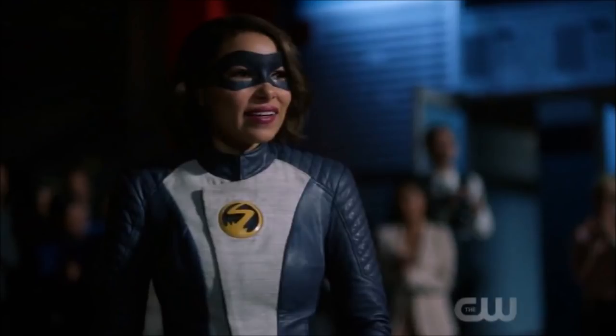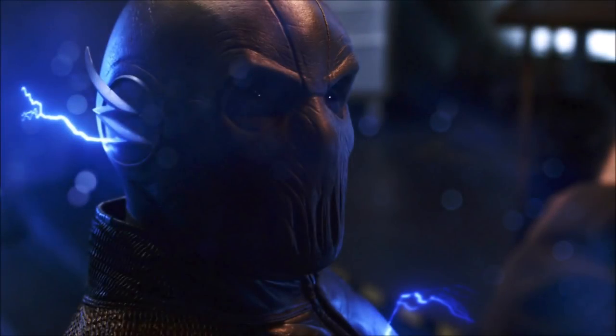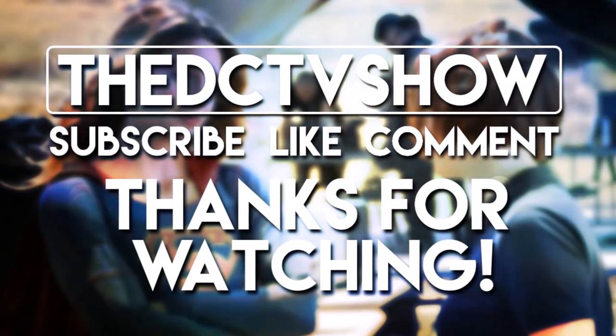Thank you guys so much for watching. I'm really sorry that we couldn't actually show any photos in the video, but hopefully the description is good enough for you. I'll be sure to leave the description of these scenes in the description down below so you guys can get a better feel for what's going on. Anyway guys, I'll see you later. Goodbye.